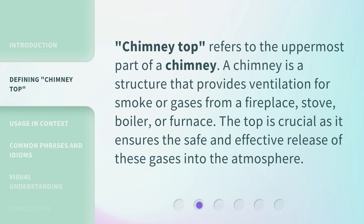'Chimney Top' refers to the uppermost part of a chimney. A chimney is a structure that provides ventilation for smoke or gases from a fireplace, stove, boiler, or furnace. The top is crucial as it ensures the safe and effective release of these gases into the atmosphere.